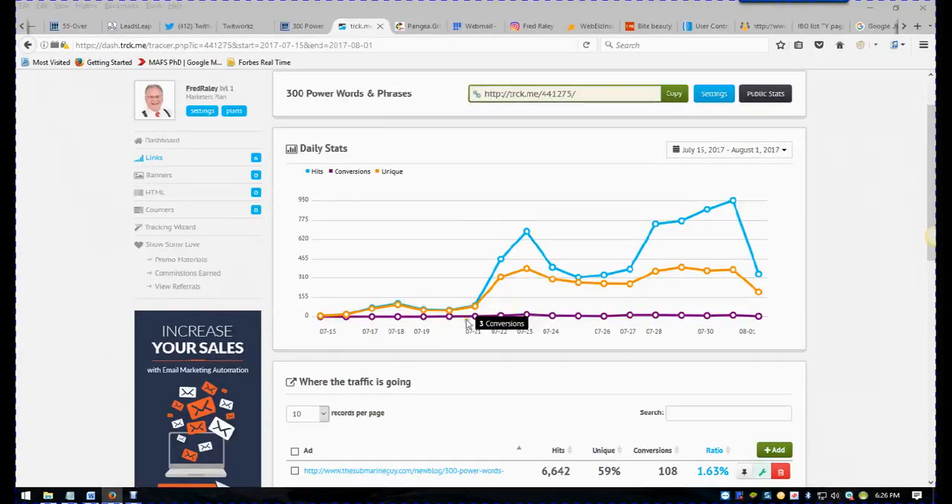And you can see my conversions here: 3, 8, 17, 8, 6, 4, 13, 13, 11, 8, 12 — and I just started today for 3.